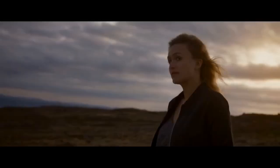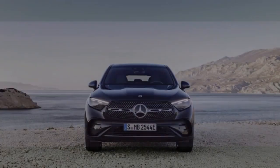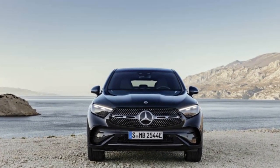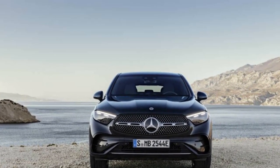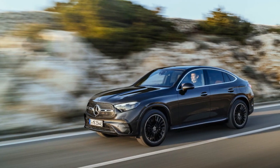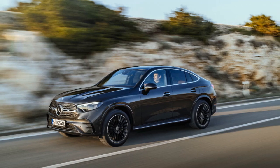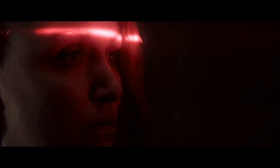Cutting-edge Technology. The 2024 GLC Coupe showcases the pinnacle of automotive technology, reflecting Mercedes-Benz's commitment to innovation. The vehicle comes equipped with the latest iteration of the Mercedes-Benz User Experience (MBUX) infotainment system, featuring a large touchscreen display and a responsive voice control system. This system not only provides information and entertainment but also offers advanced driver assistance features, making every journey safer and more enjoyable.